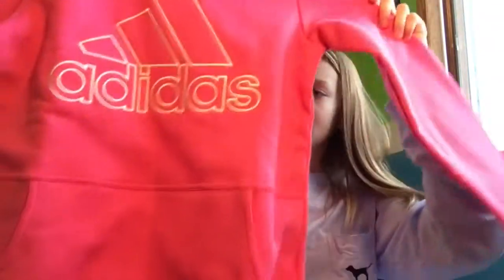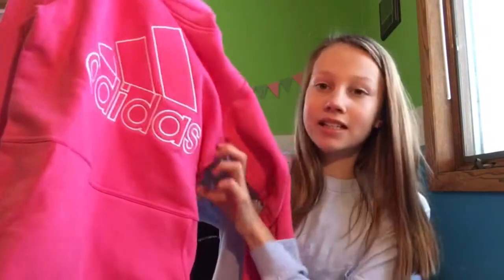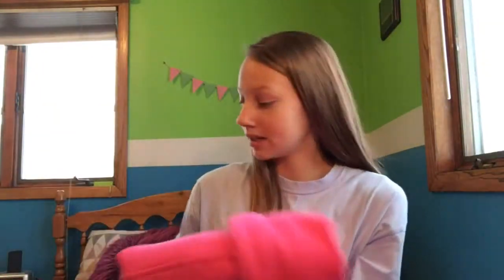Moving on to some clothing items. The first thing I got is this hot pink Adidas sweatshirt. I've been needing a sweatshirt for a while now and I'm really excited that I got an Adidas one. It's a really cute color, it's just really soft, and it's got little things on the sleeve. I look forward to wearing this a lot because I have PE every other day in school, so it's nice to have some athletic clothes.